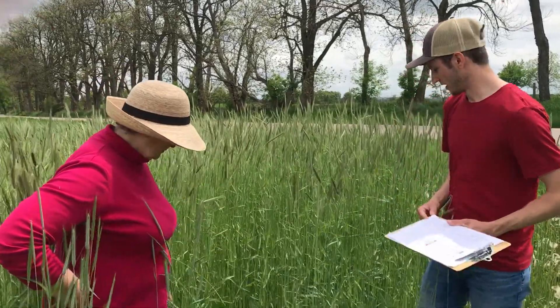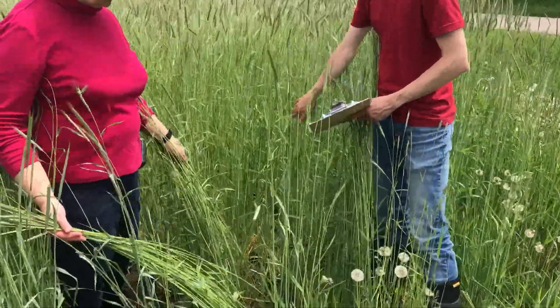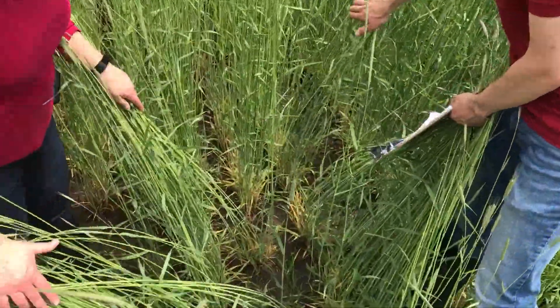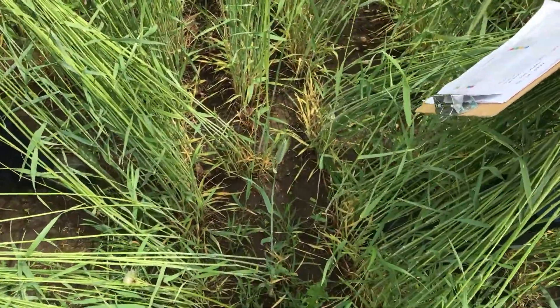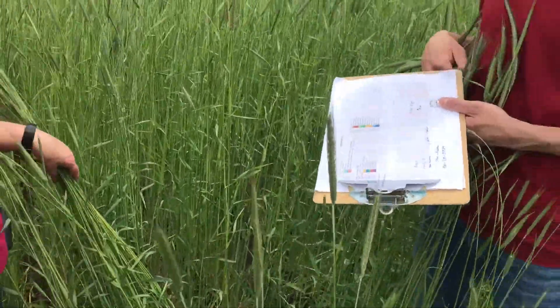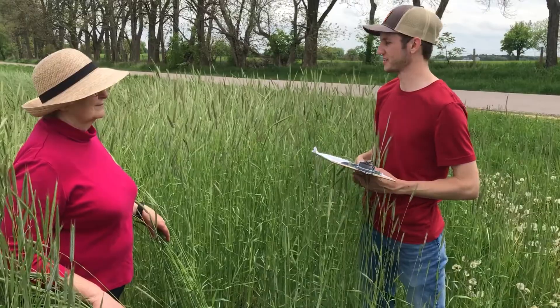Anything else we should look at here? Typically we like to see pretty good ground cover. At this point we don't see a lot of weeds coming through. We're at the field edge so there are some weeds here, but as we get into the field there's a lot of density and pretty good weed suppression throughout. This should be a good amount of biomass for us as we go into planting.